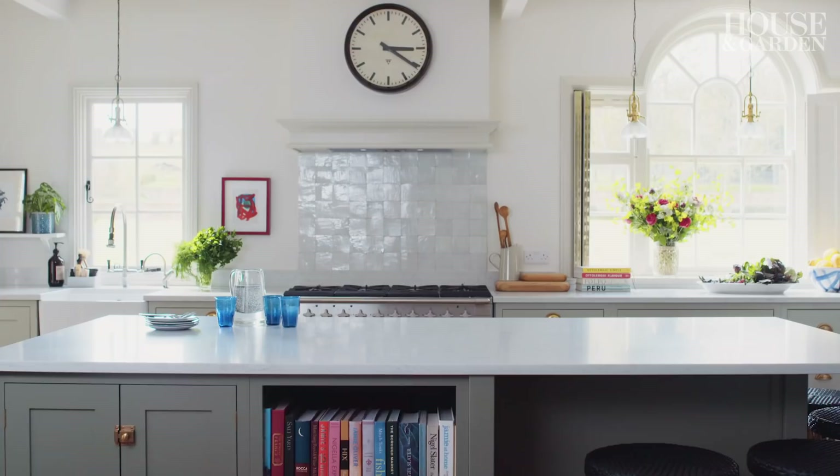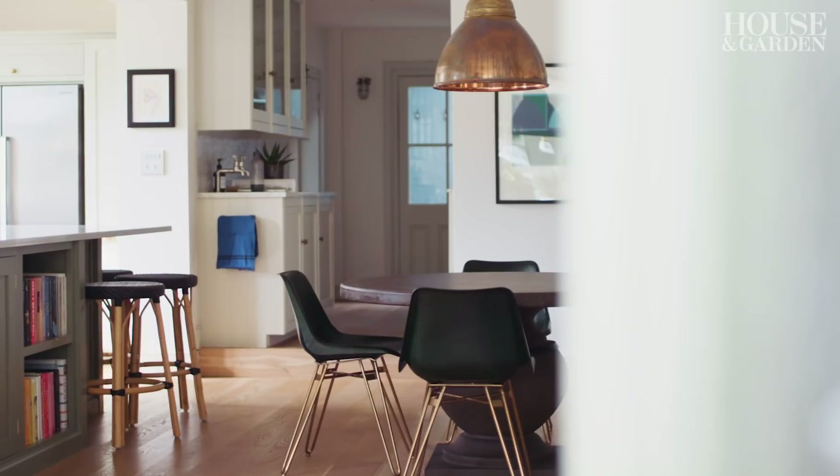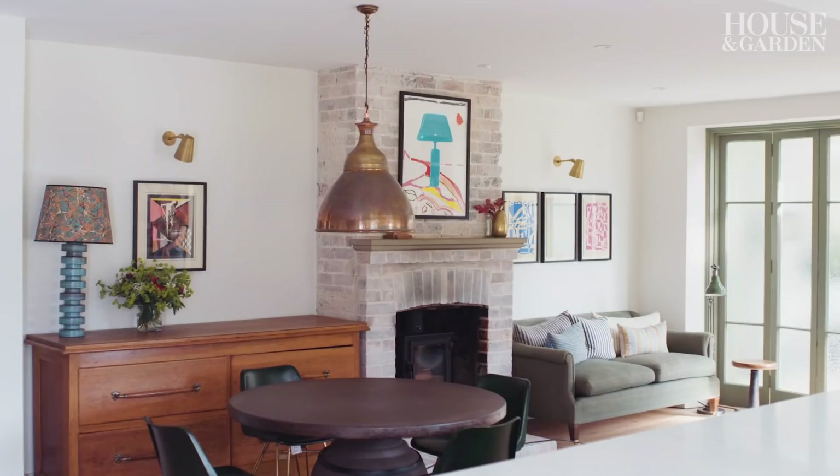For me, the kitchen is the most important room in the house. It's the heartbeat of a family home and getting its place in the house right is fundamental to the rest of the house working. So before I even start thinking about the kitchen, I try to pull back and consider where it sits in the layout of the building.